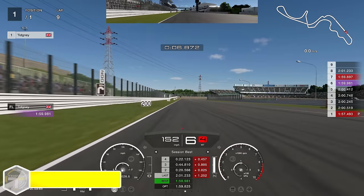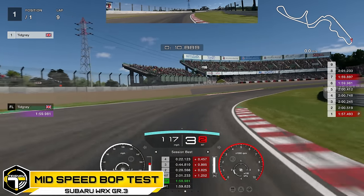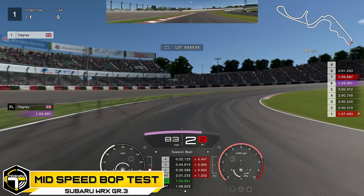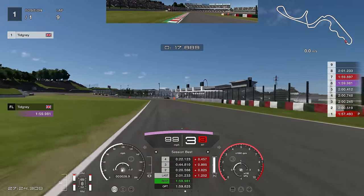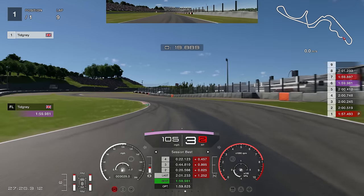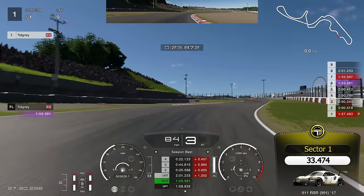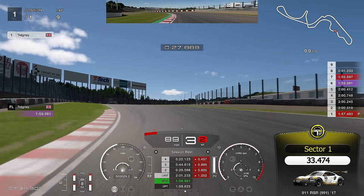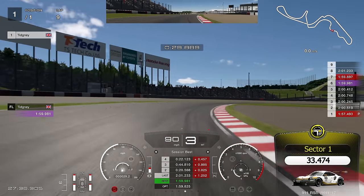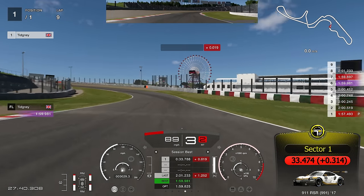Now we jump to the medium speed BOP test at Suzuka. Coming into turn one, I really enjoyed it — no issues at all. It did start to get issues on the exit though; I really wanted it to turn in and keep going. Going through the esses, it's only when you drop under 90 miles an hour that it really starts to understeer and not want to turn. I'm trying my hardest to get the car rotated — not really working out there.